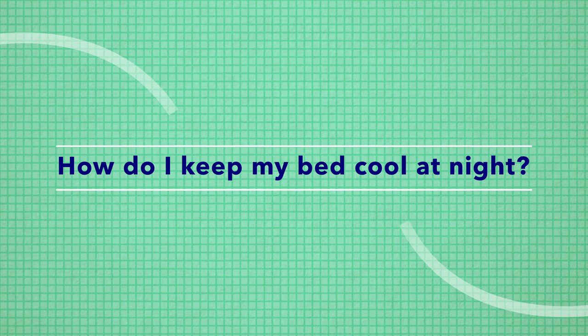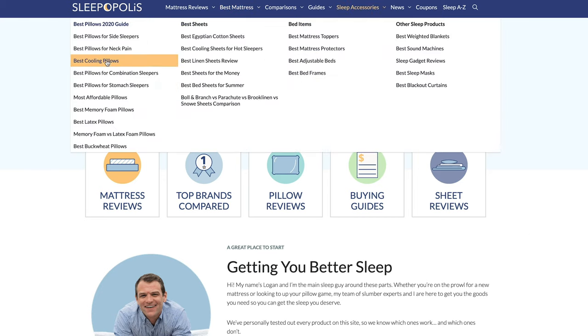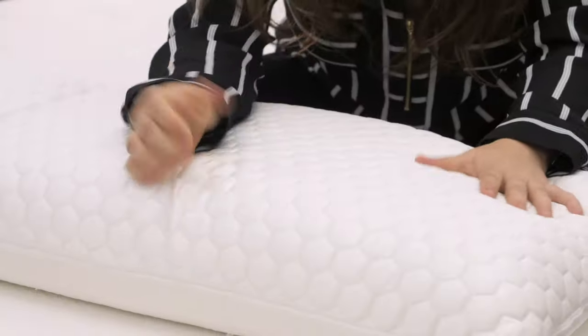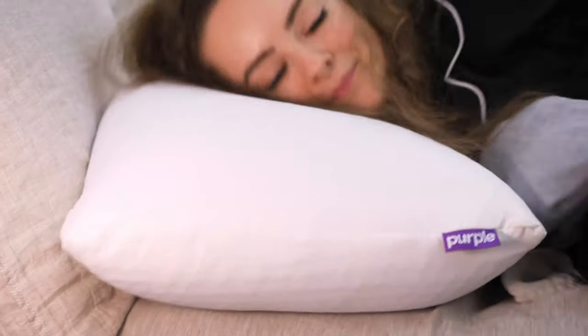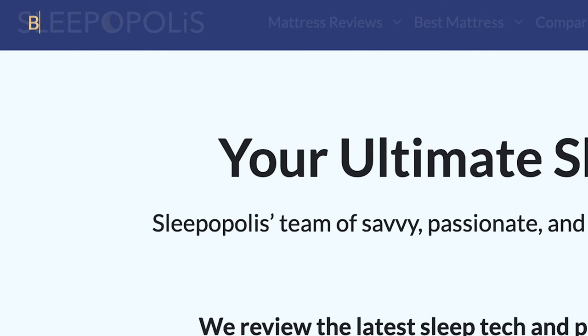Lastly, people want to know how to keep their bed cool at night. In addition to getting some nice cooling pillows, you might also want to get some cooling sheets and a cooling mattress — the world of cooling bedding is vast, so take some time to explore. Head over to sleepopolis.com, where we've rounded up the best cooling mattresses, sheets, and pillows. I dive into much deeper detail about every pillow I just showed you on sleepopolis.com — just search for best cooling pillows of 2020, and also search for best pillows of 2020 to take a look at all my personal favorites.